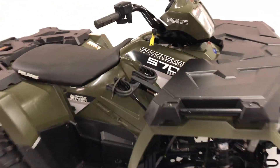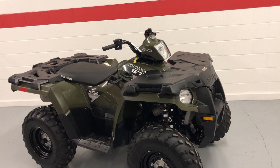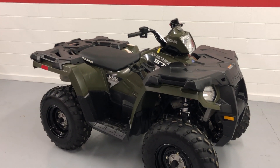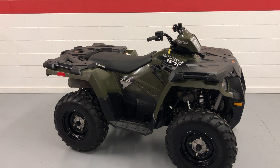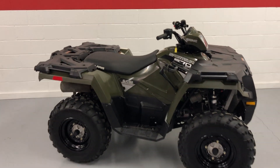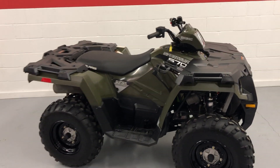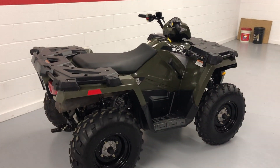This ATV needs absolutely nothing. It went through the shop — we did a full service and a tune-up on it. It had a low miss we couldn't figure out; turned out it was the fuel pump. We replaced it with a genuine Polaris fuel pump, so it has a brand new fuel pump. All new plugs, and we even cleaned out the injectors thinking it might be a dirty injector. Everything is cleaned up and ready to go — it was just the fuel pump. You get a really nice machine with low miles, completely gone over. If you have any questions, give us a yell.